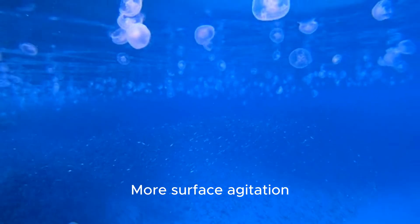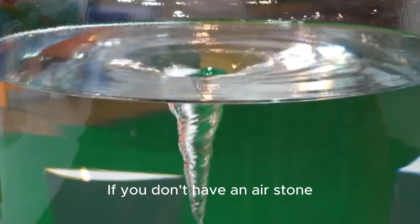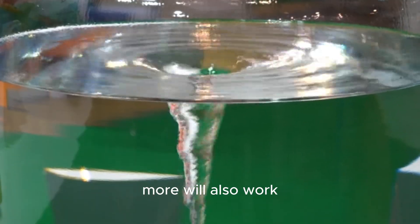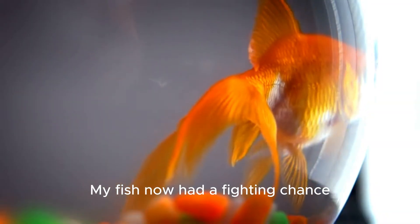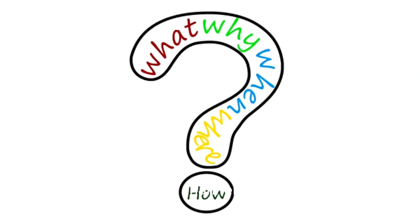Third: increase oxygen. Ammonia damages their gills, so their ability to breathe is compromised. I added an extra air stone and turned the pump to full blast. More surface agitation means more dissolved oxygen, which can be a lifesaver. If you don't have an air stone, lowering your water level so the filter splashes more will also work. My fish now had a fighting chance.